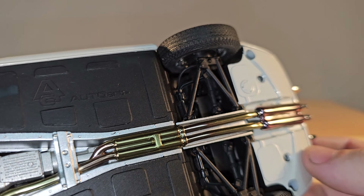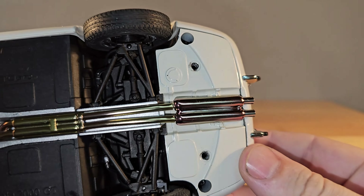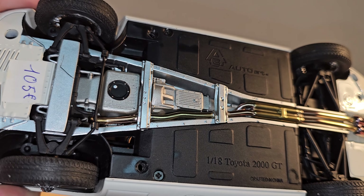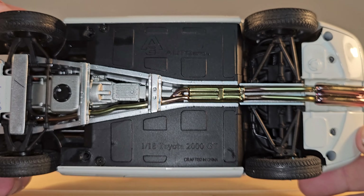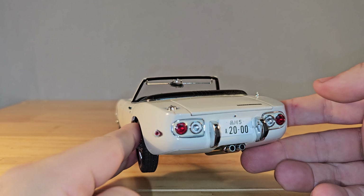Let's see the bottom of the car. Wow, look at that — it's even got those burn marks on the exhaust. That's very cool. Very nicely detailed on the bottom.